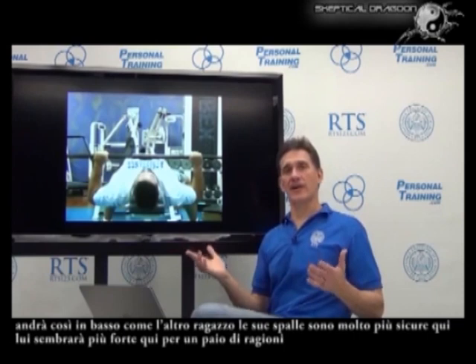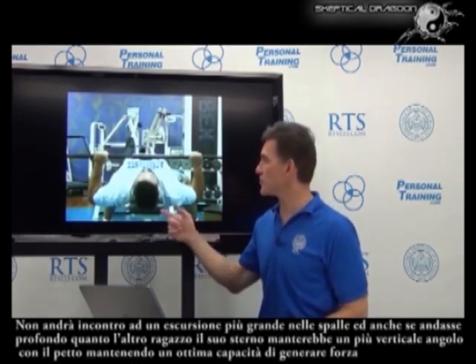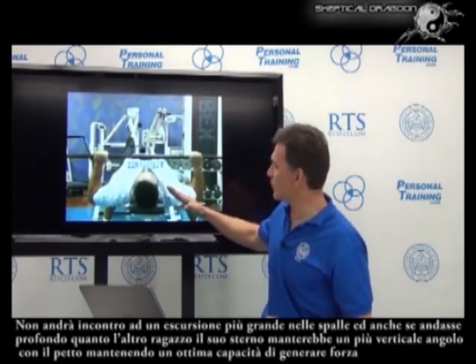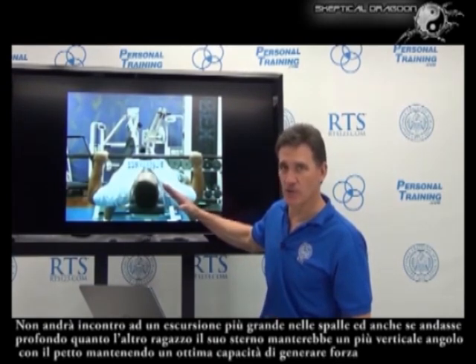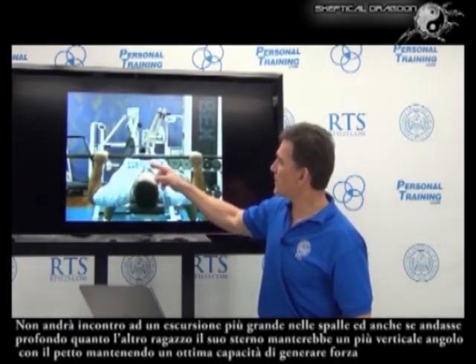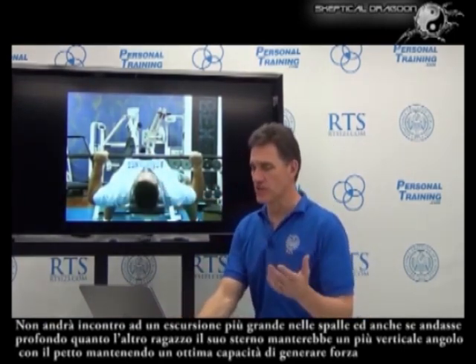His shoulder is much safer here. He's going to appear stronger here for a couple reasons: he's not going through as great an excursion at the shoulder, losing some of his mechanical ability. Even if he did go down as low in the shoulder as the other guy, his sternum would keep an awesome angle of the pec, maintaining some torque-generating capability.